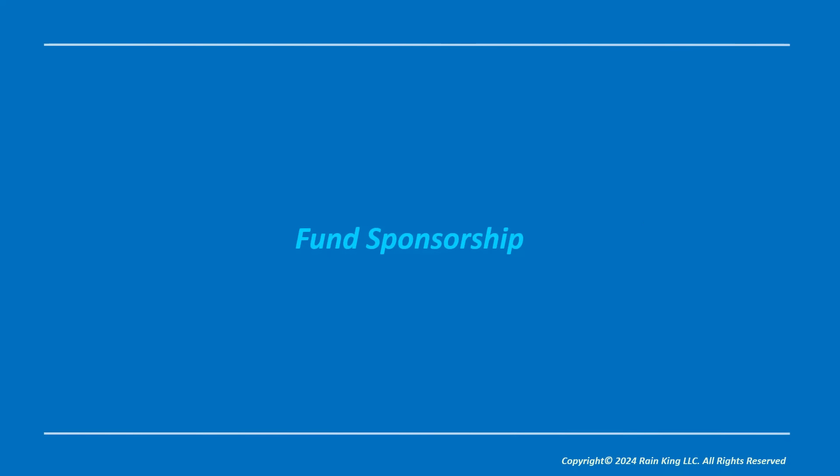Now let's get into the educational segment called 'Follow the Elephants,' which has to do with fund sponsorship and the importance of fund sponsorship in stocks.